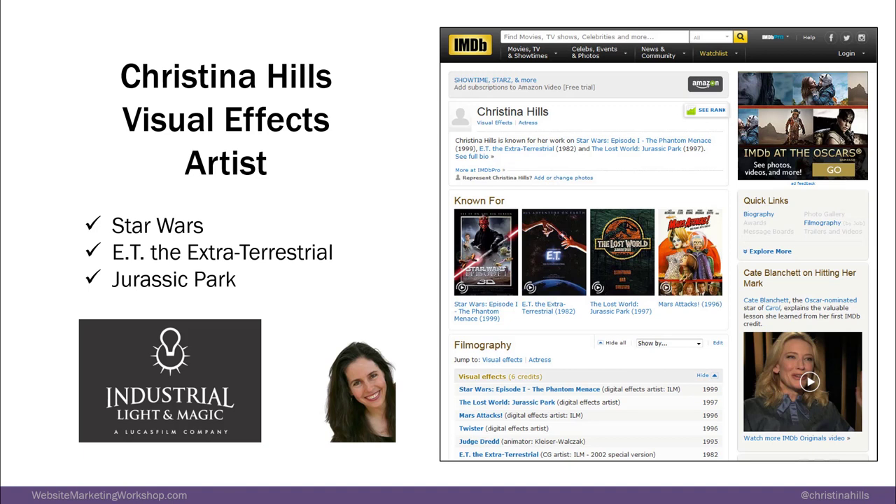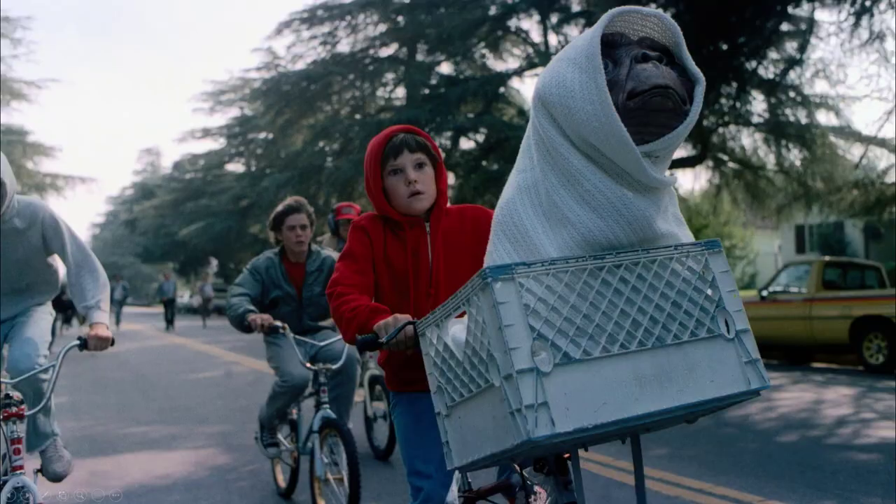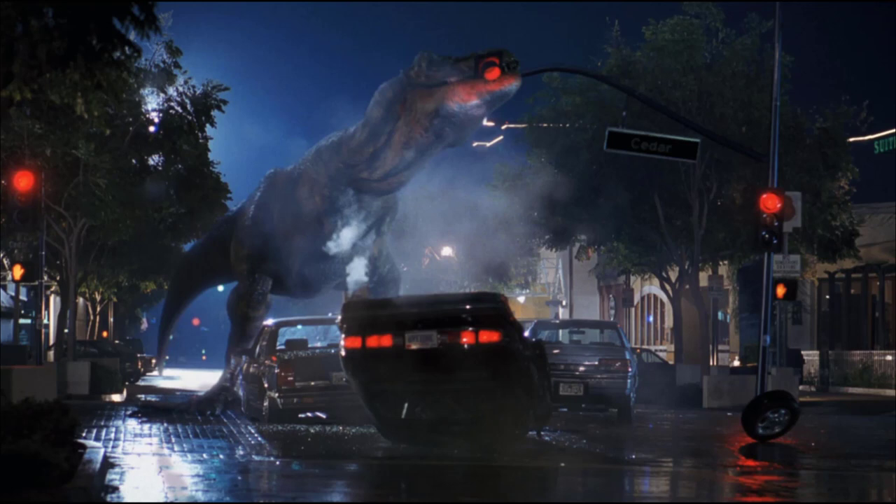Before I was an online trainer, I worked in the visual effects industry. I was a visual effects artist working for George Lucas at Industrial Light and Magic. Some of the films I worked on were Star Wars, E.T. the Extraterrestrial, and Jurassic Park. And this is my IMDB page for that.